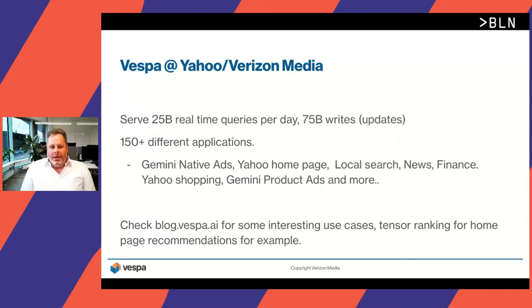The scale we operate Vespa at Yahoo and Verizon Media is pretty significant. We serve about 25 billion real-time queries per day and do about 75 writes, primarily updates. There are around 150 different applications across Yahoo and Verizon Media using Vespa, including Gemini native ads, Yahoo homepage, local search, news, finance, and more. If you go to blog.vespa.ai, you can read about some of the interesting use cases, including tensor ranking for homepage recommendations.